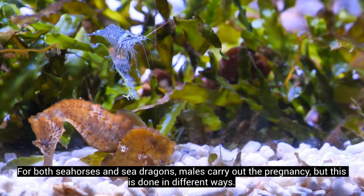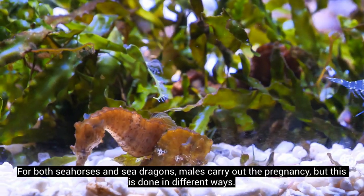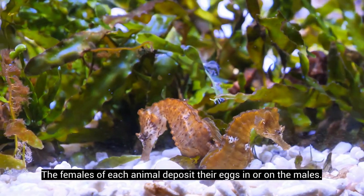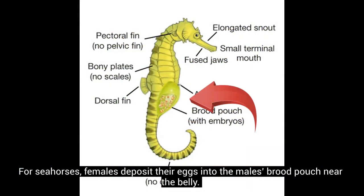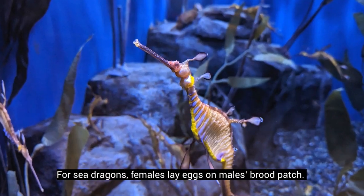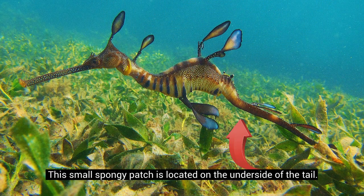For both seahorses and sea dragons, males carry out the pregnancy, but this is done in different ways. The females of each animal deposit their eggs in or on the males. For seahorses, females deposit their eggs into the male's brood pouch near the belly — this pouch is internal and protects and oxygenates the eggs until they hatch. For sea dragons, females lay eggs on the males' brood patch, a small spongy patch located on the underside of the tail.